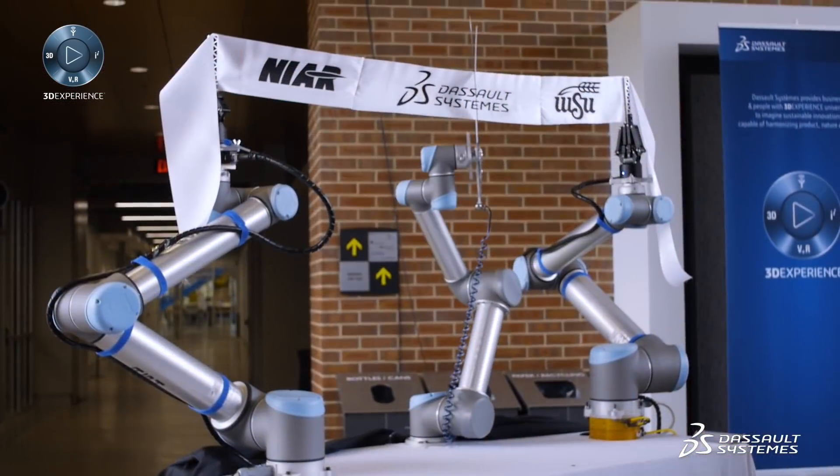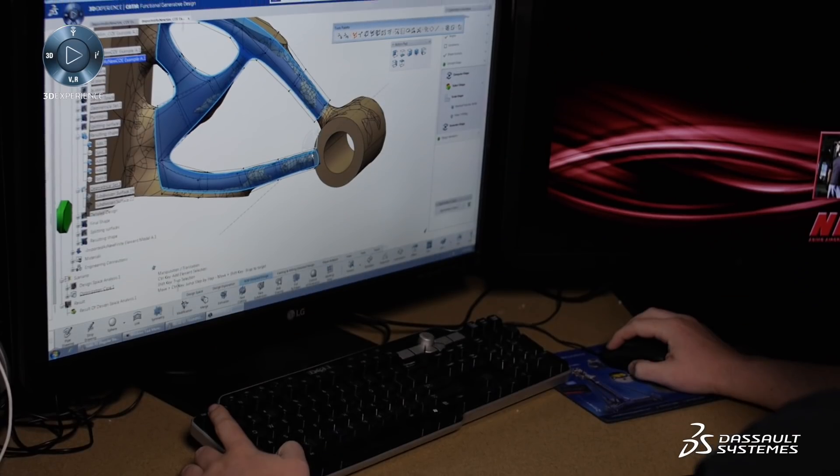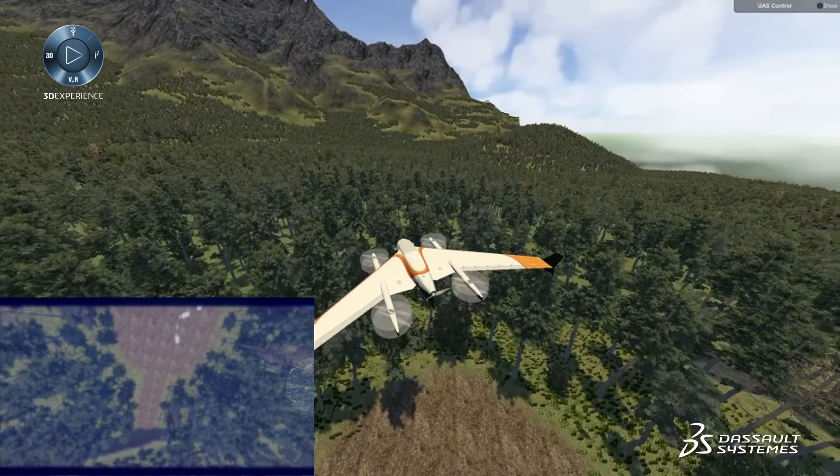Dassault Systèmes was the perfect partner to bring on the Innovation Campus because they really were the underpinning of all the companies in Wichita. And to have the students have access to that and then grow a future workforce that already knows those tools makes a better engineer — actually, it makes a superior engineer.